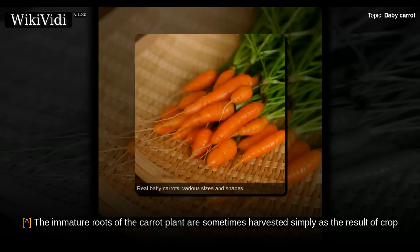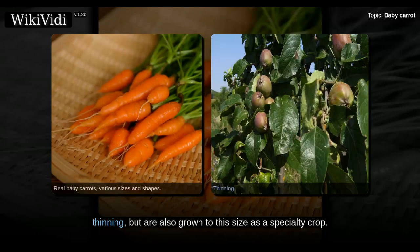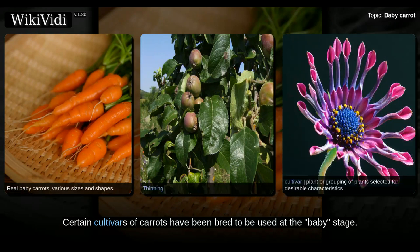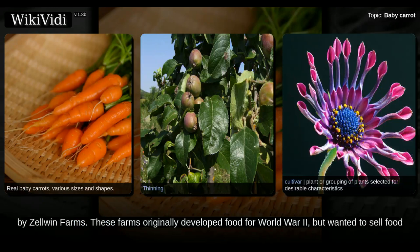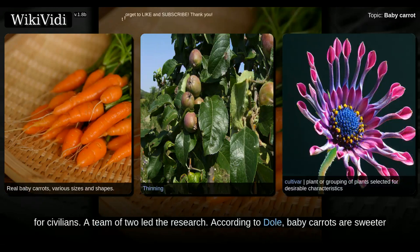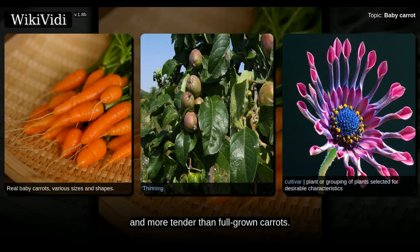The immature roots of the carrot plant are sometimes harvested simply as the result of crop thinning, but are also grown to this size as a specialty crop. Certain cultivars of carrots have been bred to be used at the baby stage; one such cultivar is Amsterdam Forcing. This process was developed at Beechnook Farms, bought by Zelwin Farms, which originally developed food for World War II but wanted to sell food for civilians. A team of two led the research. According to Dole, baby carrots are sweeter and more tender than full-grown carrots.